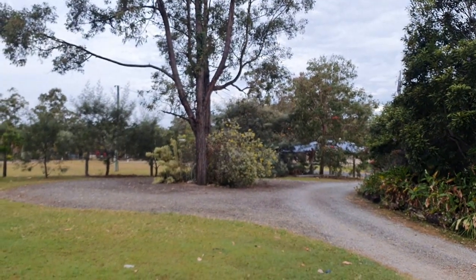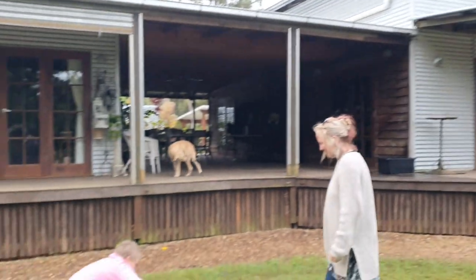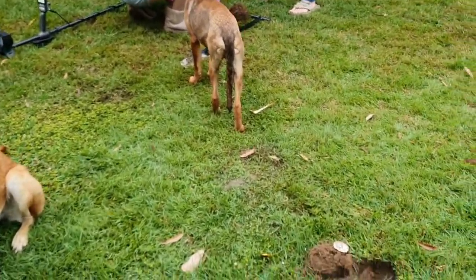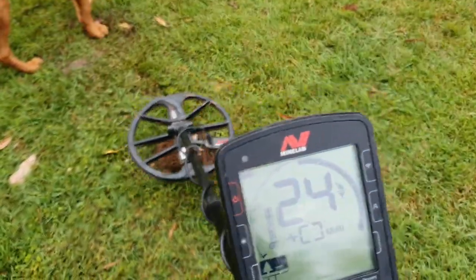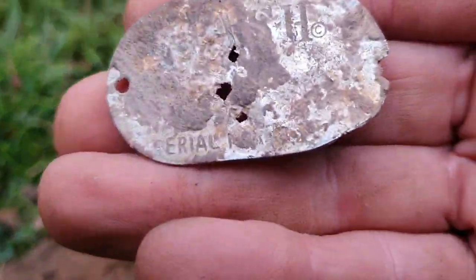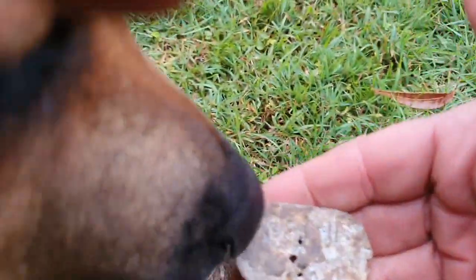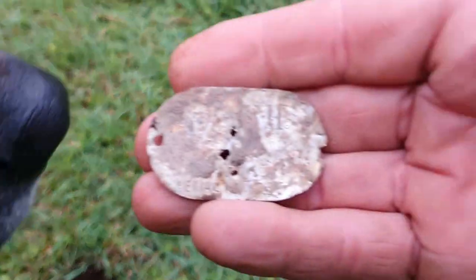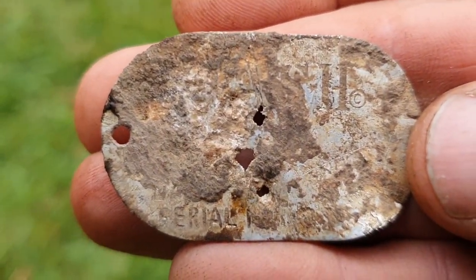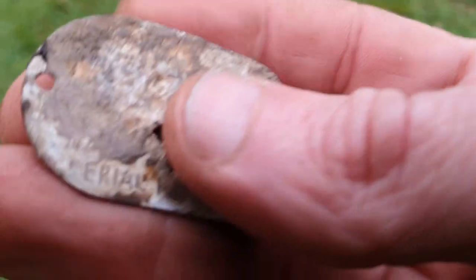I've been invited and welcomed out to this beautiful property in Tanana for a treasure hunting adventure weekend. We've got a couple of Minelab Equinox detectors and beautiful dogs as onlookers. Our first target came up as 24-25, and we uncovered a dog tag. It says MASH with a copyright and a serial number down the bottom.